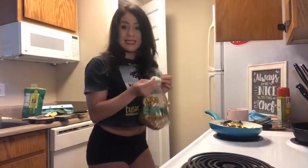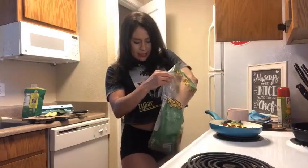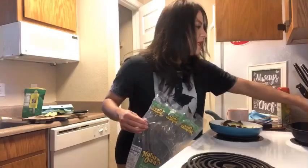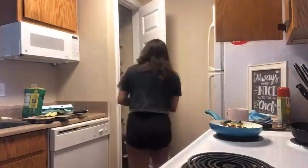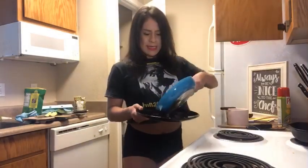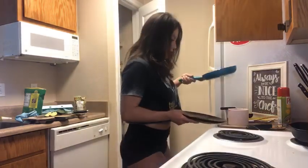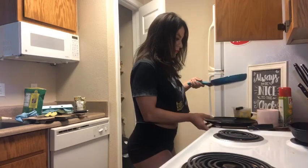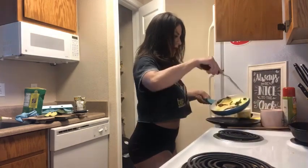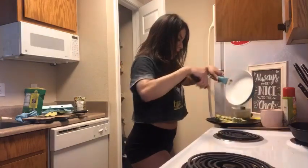That's actually basically it, guys — super simple to make. And it's going to taste pretty phenomenal. Okay, I got my plate. What I'm going to do is just slide... maybe I didn't think this through. Let me slide this over. There.